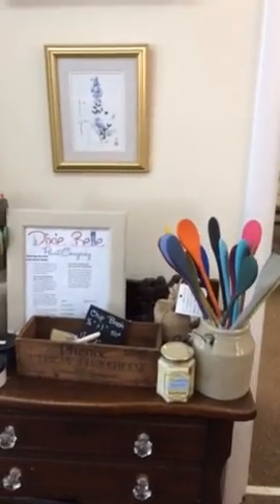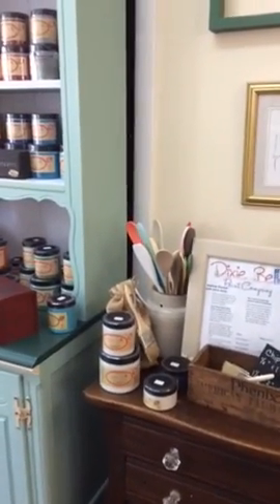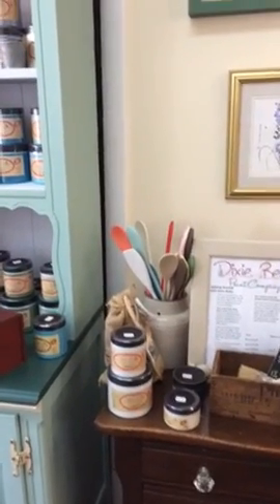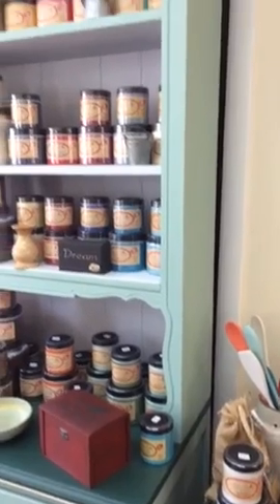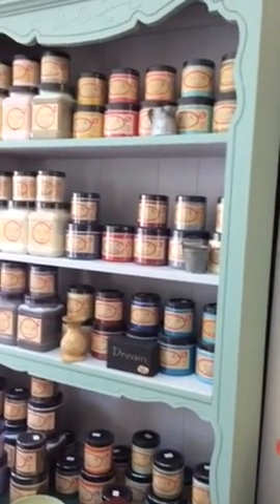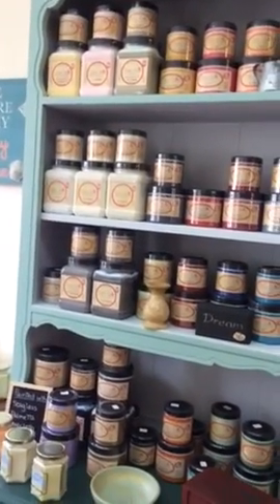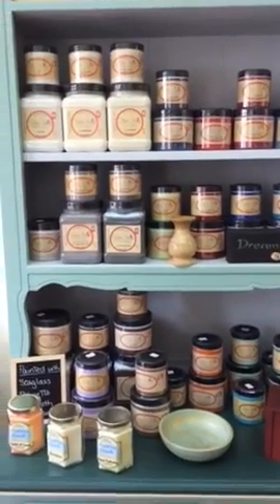Here's our Dixie Belle paint display. Besides Dixie Belle paint, we have the finishes. We have some spray wax and also the Dixie Belle clear coat. We carry many, many colors of Dixie Belle paint. If there are a few that I'm missing, you can always order them and we can have them here very quickly.